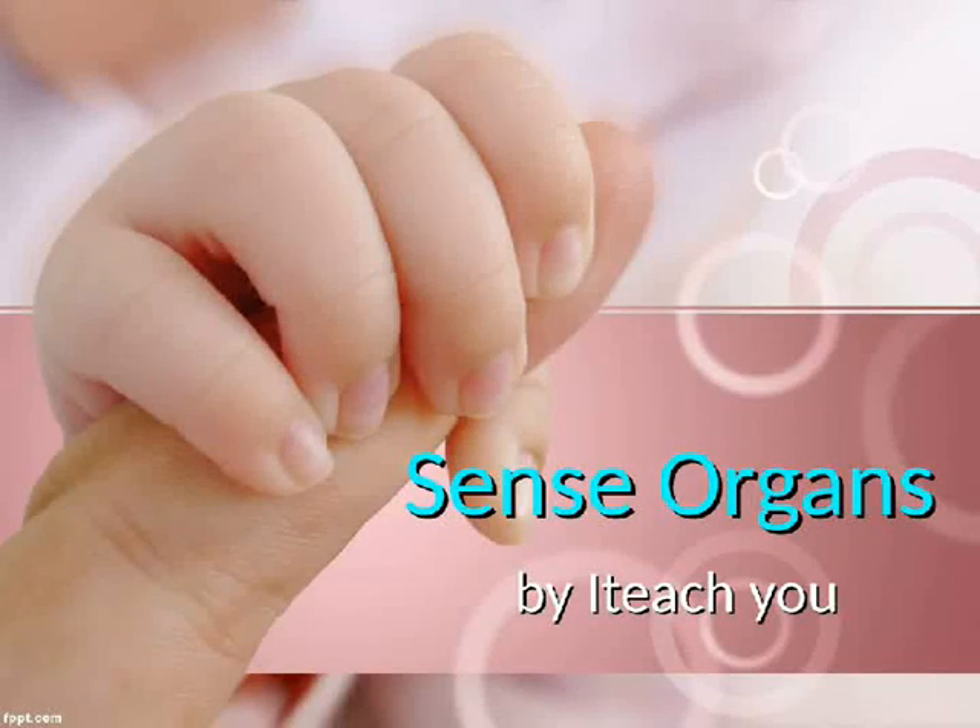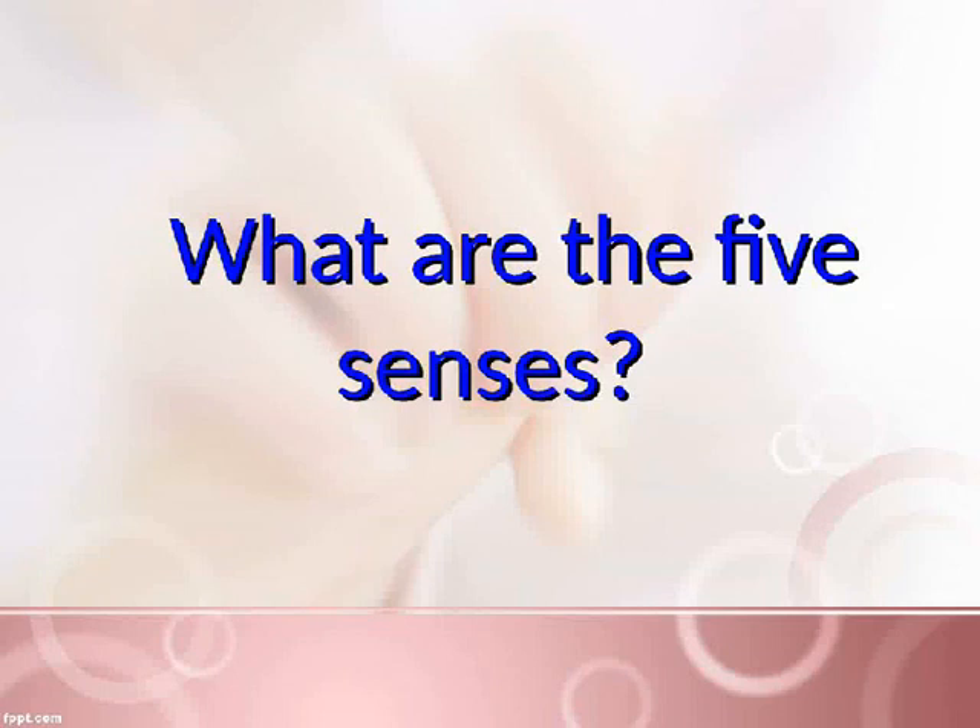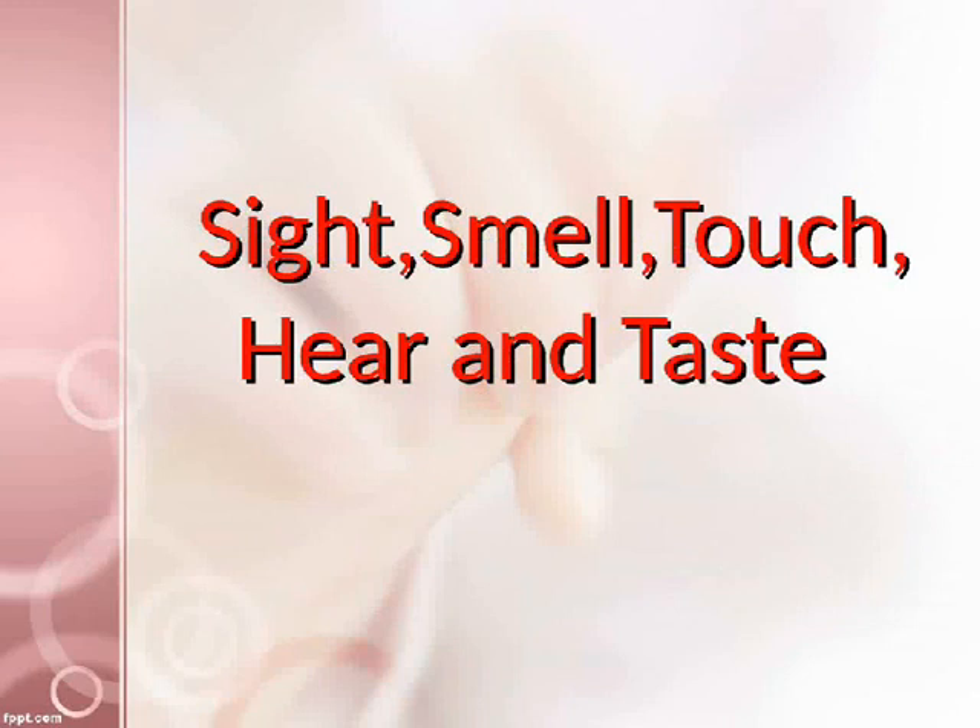Sense organs. What are the five senses? Sight, smell, touch, hear, and taste.